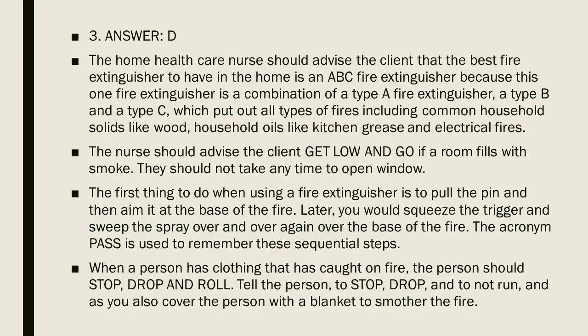Question 3, Answer D. The home health care nurse should advise the client that the best fire extinguisher for the home is an ABC fire extinguisher, because it is a combination of type A, type B, and type C, which put out all types of fires — including common household solids like wood, household oils like kitchen grease, and electrical fires. The nurse should advise the client to get low and go if a room fills with smoke; they should not take time to open windows. The first thing to do when using a fire extinguisher is to pull the pin, then aim at the base of the fire.